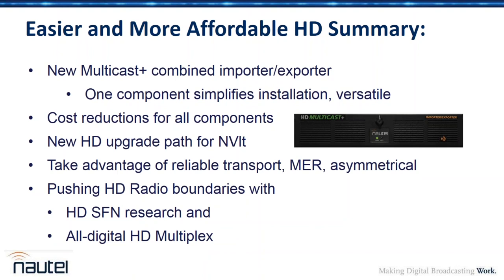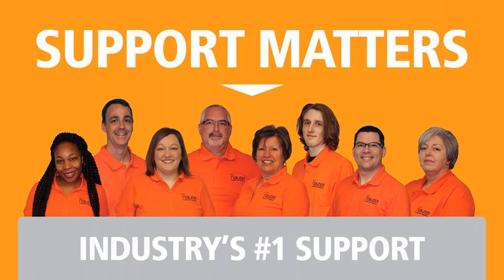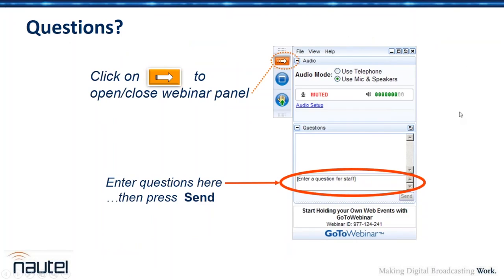All of that is supported by Nautel's customer service team. Moving to Q&A — a question from Ray: there are a lot of car radios with HD, so what can we do to encourage manufacturers to make tabletop and component sets? Right now, stations are largely focusing on the automobile environment, but there are some tabletop and component manufacturers, though not as many as there used to be. That needs to be addressed.